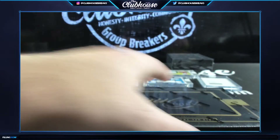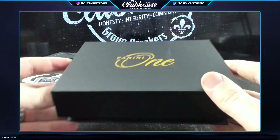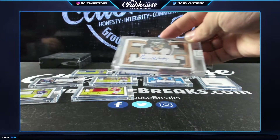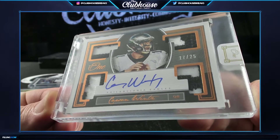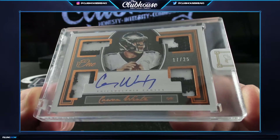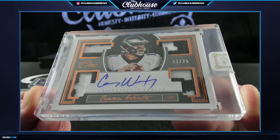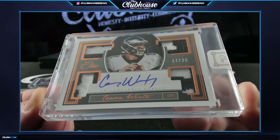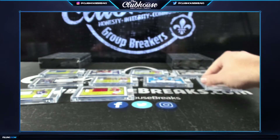I'd say a vet hit - everything's been a rookie so far, I think. Yep, all rookies so far. That's a vet! 17 of 25 - CP, Carson Wentz quad patch auto, that's gorgeous. 17 of 25.